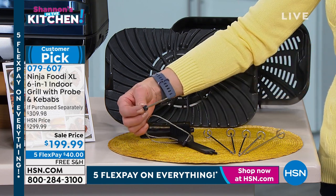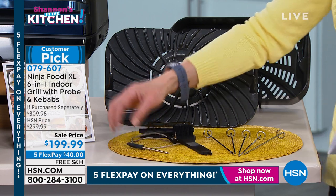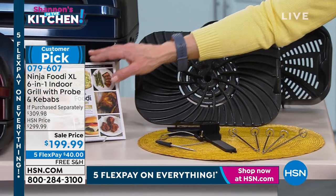And then there's that great temperature probe that we were just raving about. You do get a great recipe and instruction booklet.